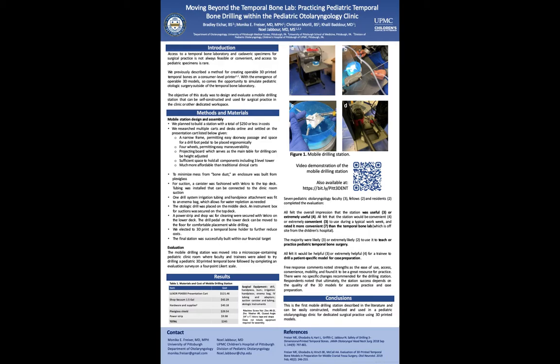In conclusion, this is the first mobile drilling station described in the literature and can be easily constructed, mobilized, and used in the Pediatric Otolaryngology Clinic for dedicated surgical practice using 3D printed models. Thank you.